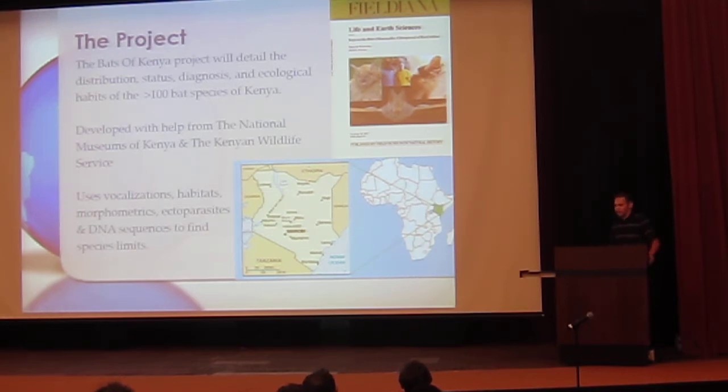I met two of their officials, Dr. Paola Bala and David Wachelli. To do this we're using vocalizations — the calls the bats make — the habits and habitats of the bats, the morphometric data which I'm collecting, DNA sequences, and we're using these to find out what are the limits between the species of bats.